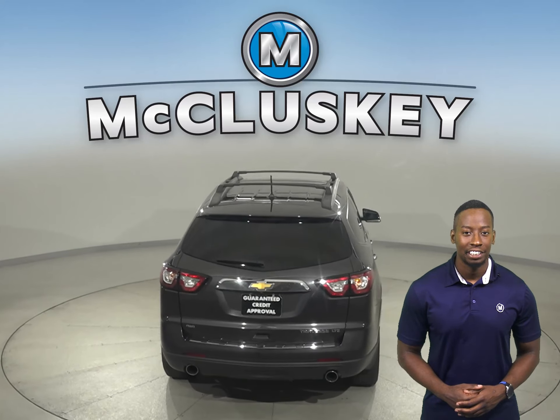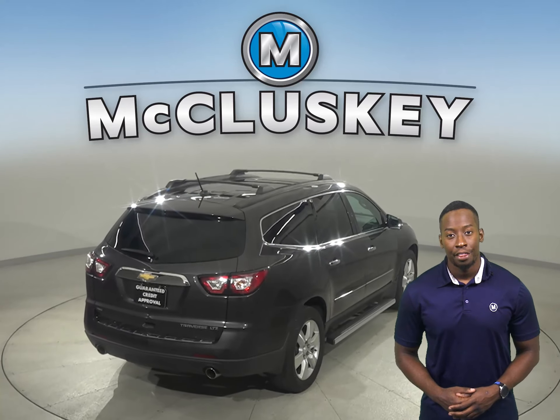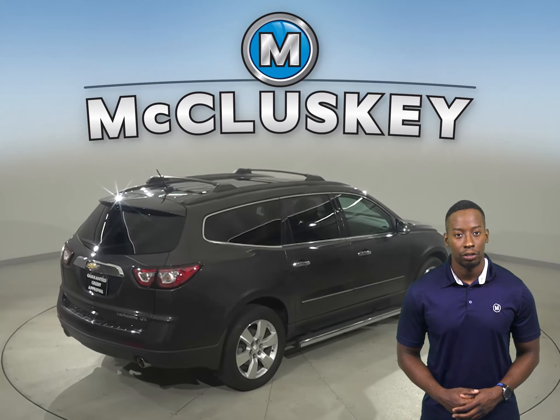For entertainment, you'll have Sirius XM ready radio as well as Bluetooth. That way, you can wirelessly connect your phone to the car.